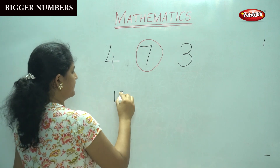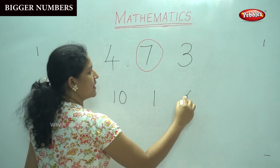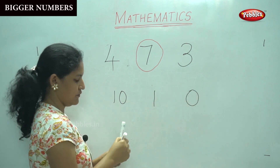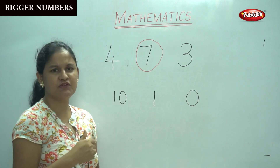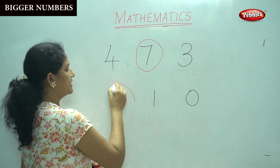Next, we have number 10, number 1 and number 0. Which is the biggest number? Can anyone tell me? Yes, it is number 10.